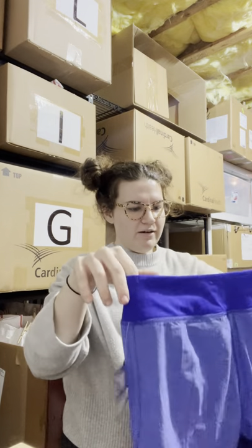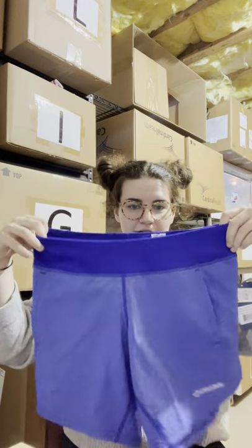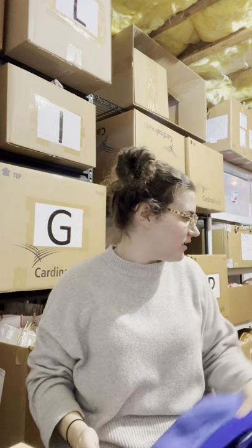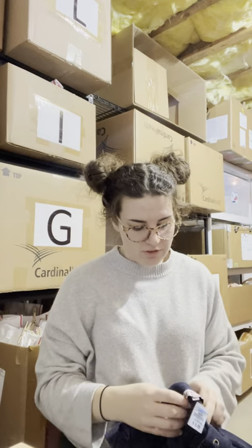I got this pair of Brooks new-with-tags running shorts for four dollars. With all these shorts I got, if they don't sell they're my size so I'll keep them. Next I got this pair of Juicy Couture jogger style pants.